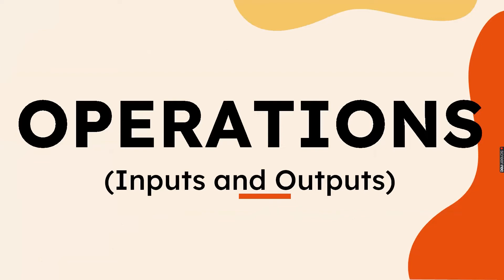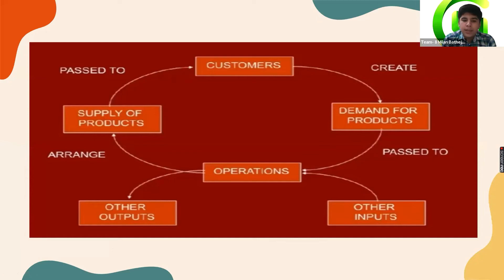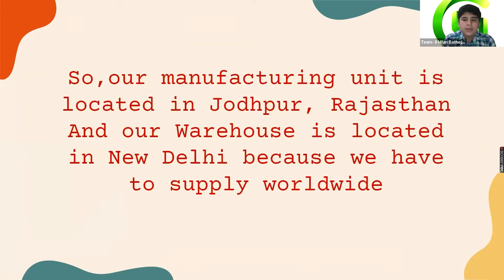Hello Sharks, I am Milan, the operations manager of our company, Taktor. In operations, we take demands from customers through various sources and fulfill them through our manufacturing unit, then supply the product to customers. Our manufacturing unit is located in Jodhpur, Rajasthan, and our warehouse is located in New Delhi because we supply worldwide.